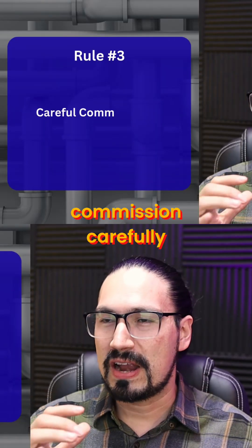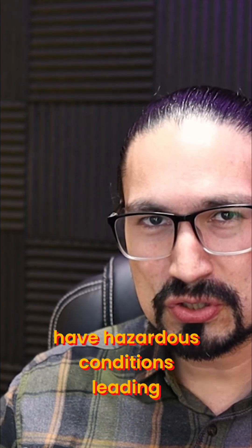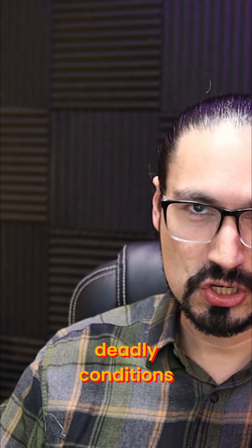And finally, commission carefully. Remember that miscommunications can create hazardous conditions, leading all the way to deadly conditions.